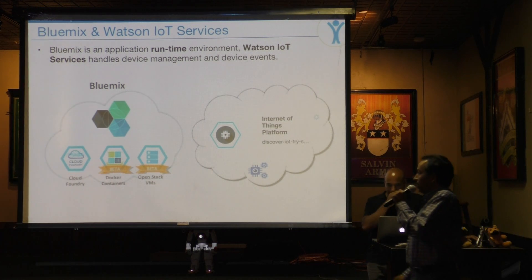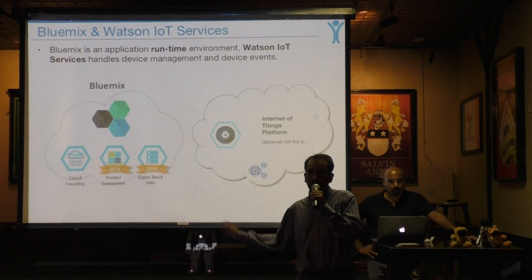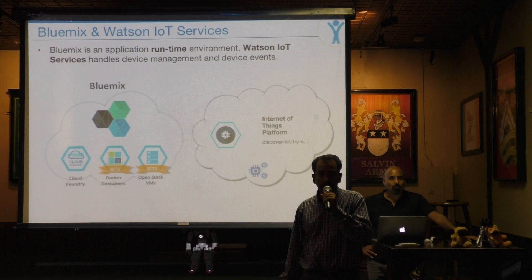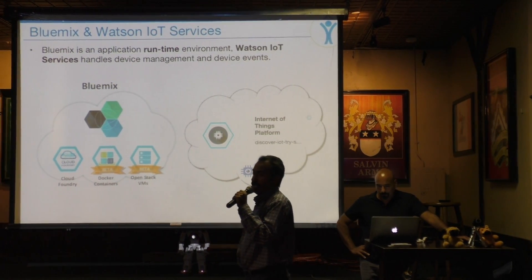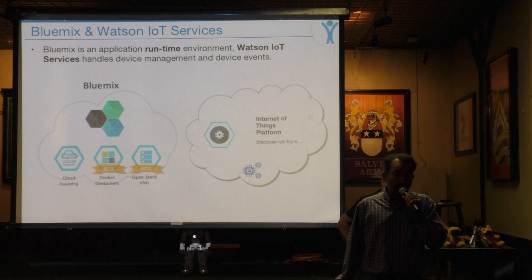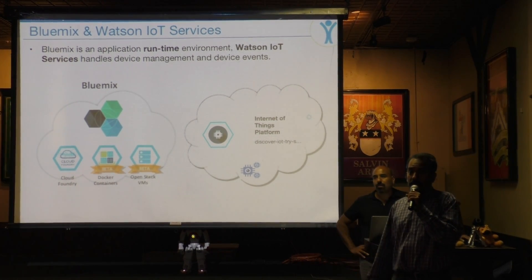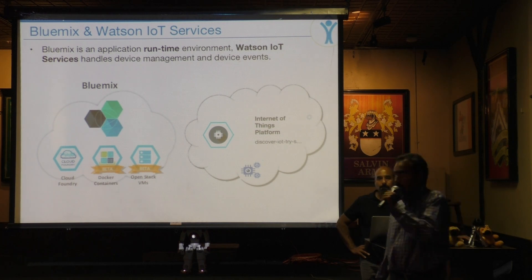Where does Watson IoT come in? IoT is another service within the Bluemix environment. If you want to integrate your Bluemix services with Watson IoT and use other Watson services, all of that can be done within this environment.